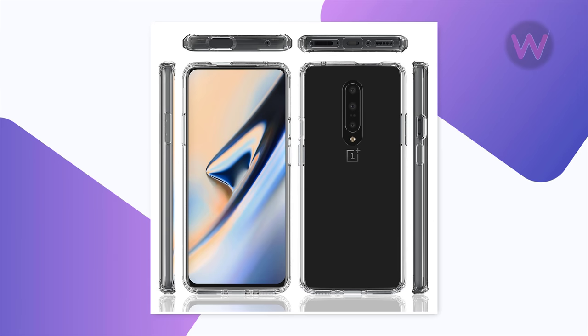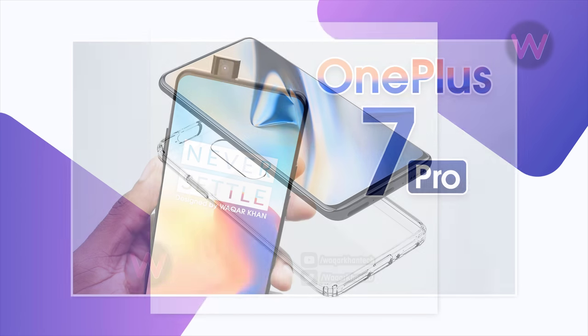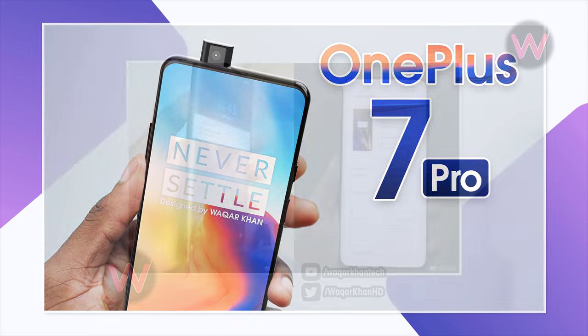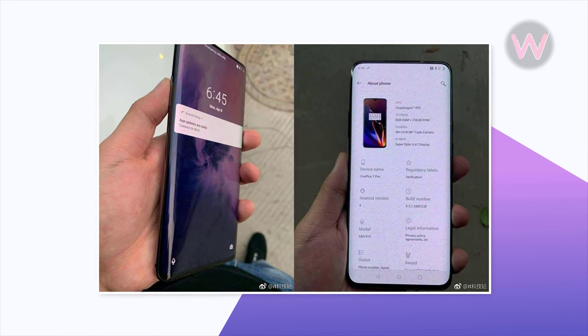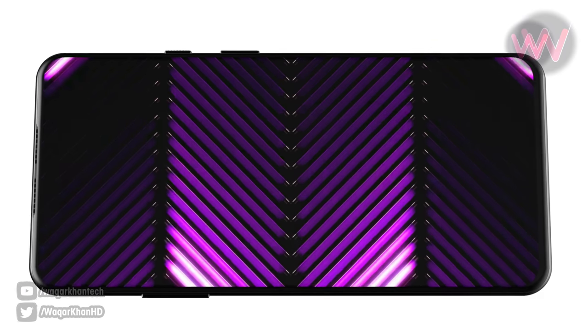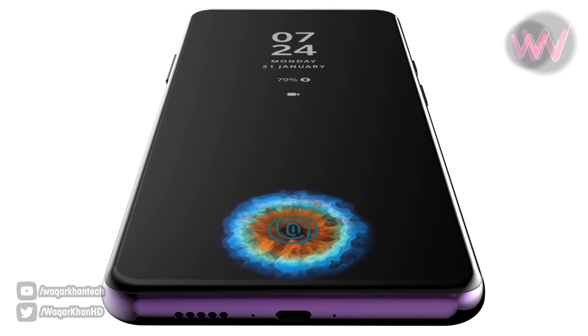Case renders of the OnePlus 7 that have surfaced recently revealed that it will be arriving with a notch-less display and a pop-up selfie camera. While the pop-up front-facing camera is not visible in the newly leaked photo, the presence of a notch-less screen is a clear hint it will probably come equipped with one. The display also seems to be embedded with an in-screen fingerprint reader.